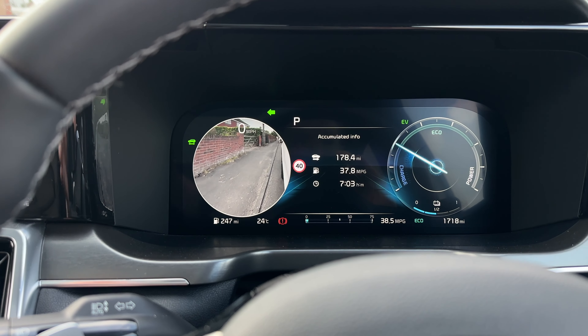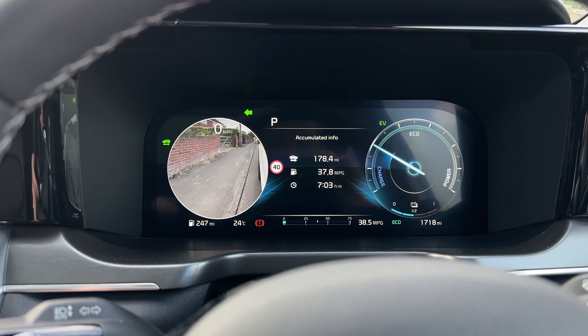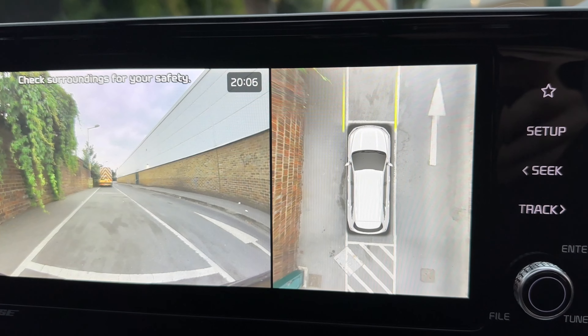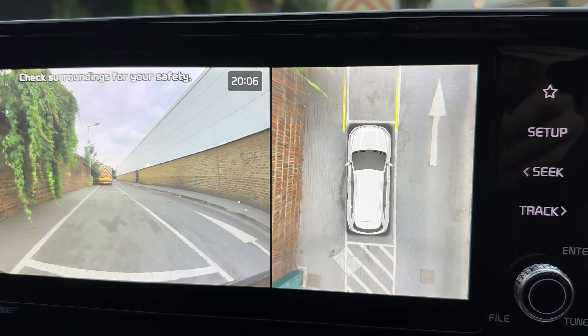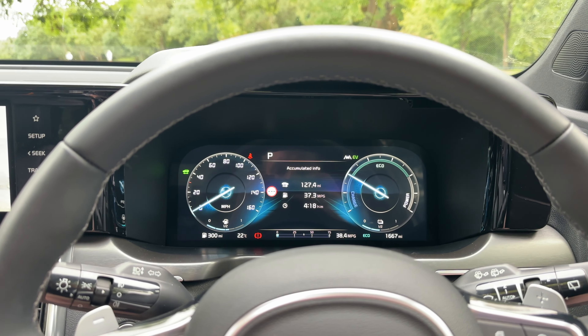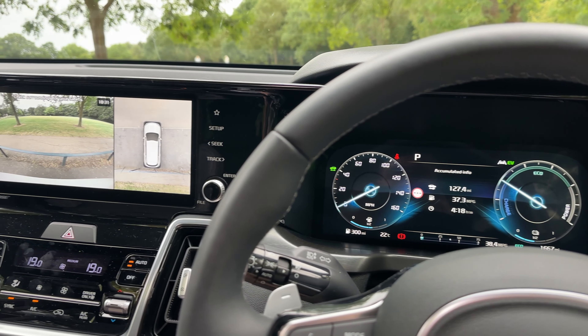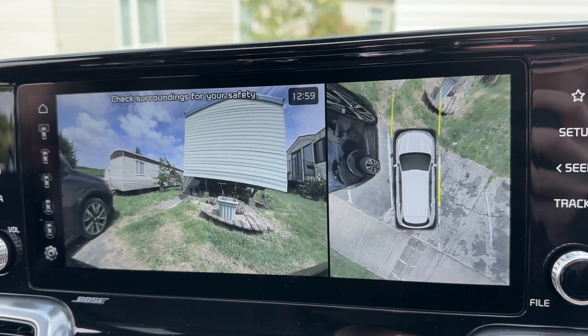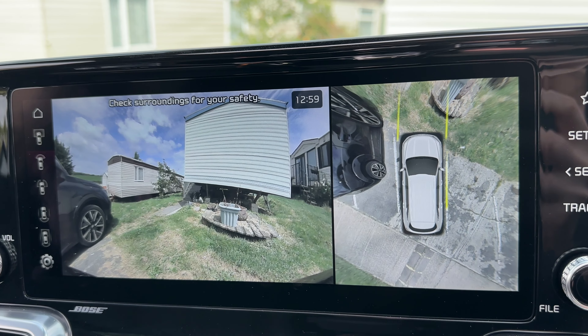Your mirrors will dip as soon as you put it into reverse — not only dip but angle towards the wheels. You've got a 360-degree camera with a top-down view, which is absolutely immaculate on these and one of the best I think on the market in a normal car. I absolutely love it because it makes the car so maneuverable — you can get into the tightest of spaces because you can see everywhere around the car. You've also got a camera showing exactly where the wheels are against the kerb, so even though this thing is quite large, it doesn't really feel it.